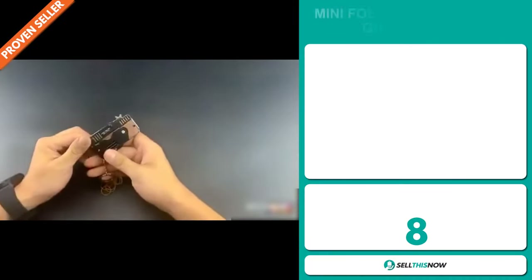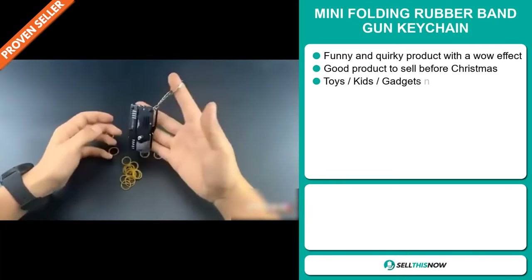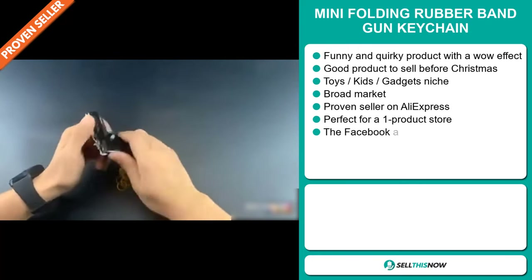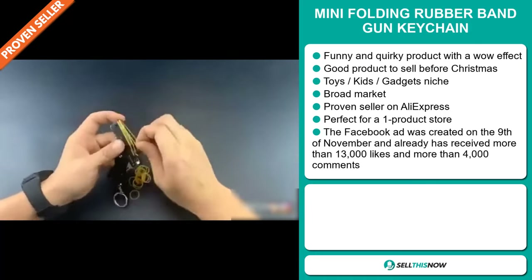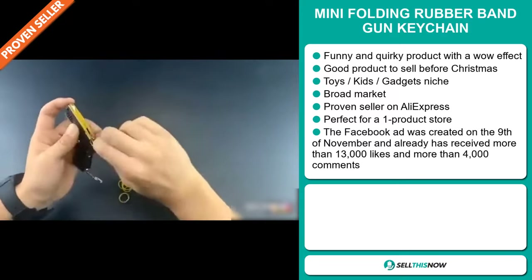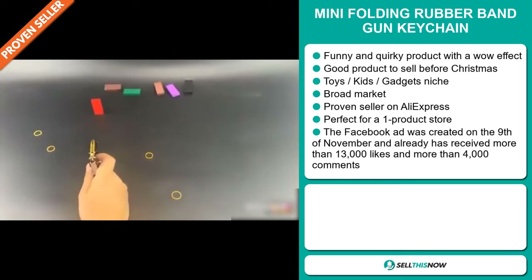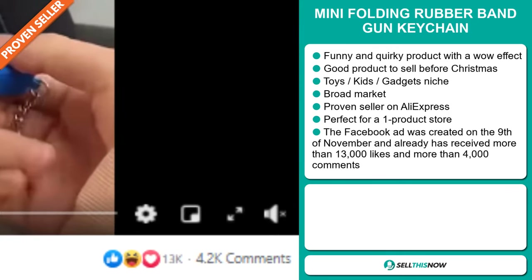Our next product is the Mini Folding Rubber Band Gun Keychain. Now this is a funny and quirky product with a wow effect, and it's a great product to sell before Christmas. It falls under the toys, kids, and gadgets niche markets. We also think that this item has a broad market base and it's a proven seller on AliExpress with many, many orders. It's perfect for a one product store. The Facebook ad was created on the 9th of November and already has received more than 13,000 likes and more than 4,000 comments.